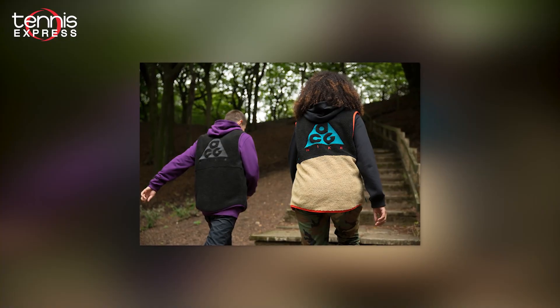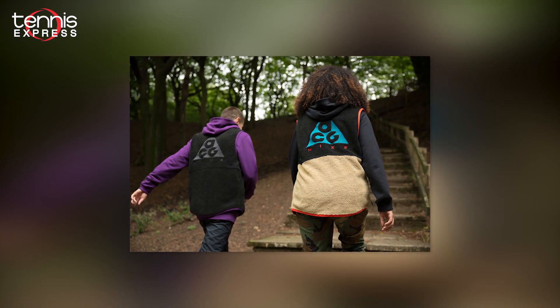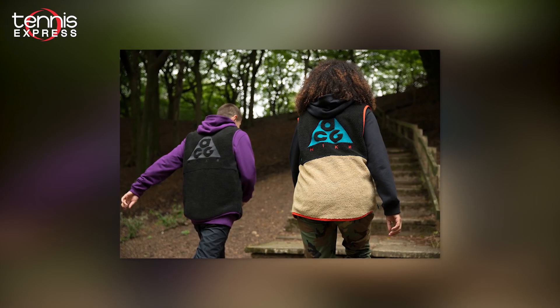Some things you'll notice for this collection are the earthy colors, asymmetrical blocking, bright trim, and the Nike Grind swoosh. The colors and design were inspired by Nike's all condition gear, or ACG collection.